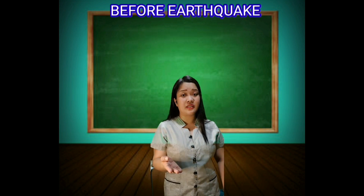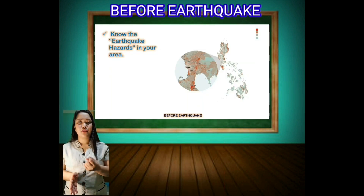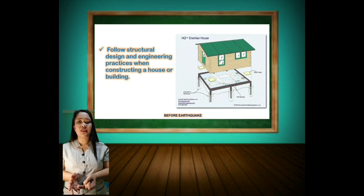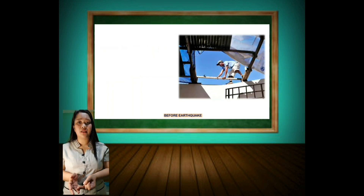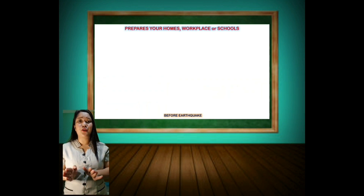Here are the tips that you need to do before an earthquake happens. First, know the earthquake hazards in your area. Second, follow the structural design and engineering practices when constructing a house or building. Third, evaluate the structural soundness of the building and houses. Next, prepare your homes, workplace, or schools.